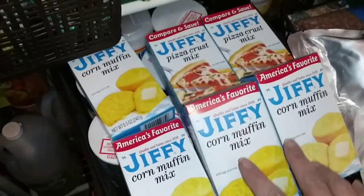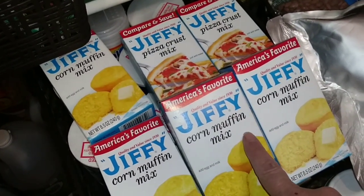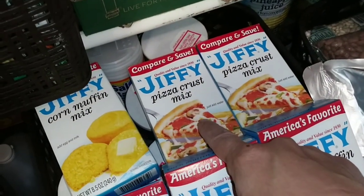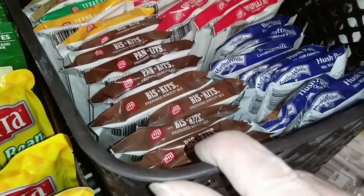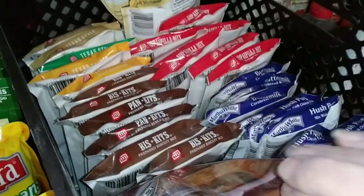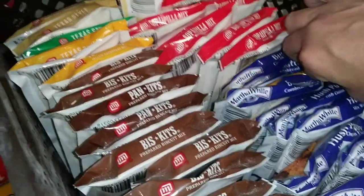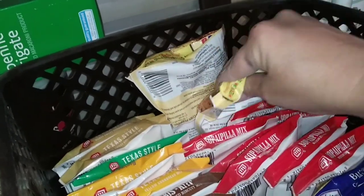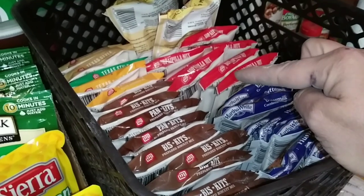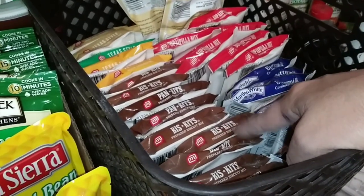The next item are pre-box mixes such as Jiffy Corn Mix. You can usually find these around two for a dollar depending on your area, or something like Jiffy Pizza Crust Mix for around a dollar. The other kind of bread mixes we like to buy on the cheap are biscuit mixes — lots of different types: Sopapilla Mix, Hush Puppies, Buttermilk Corn Bread, Texas Style Corn Bread, Mexican Corn Bread. I don't think we paid even a dollar for one bag of these — usually between 80 and 90 cents at your local grocery store.